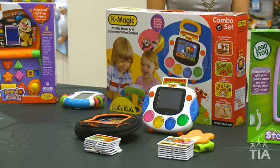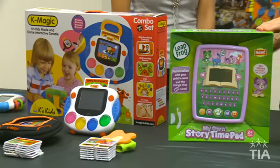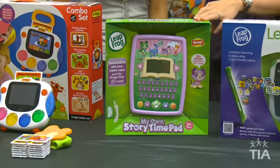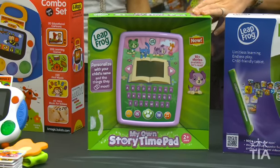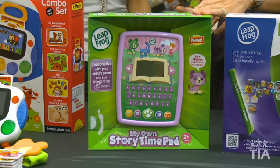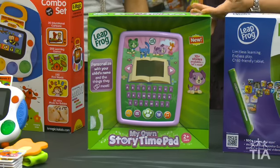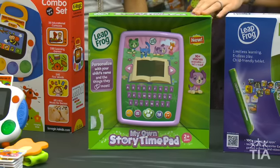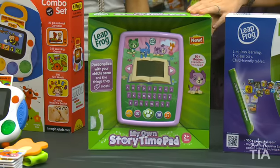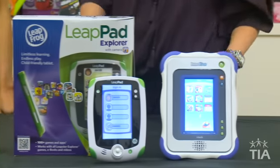This looks like a Kindle for a kid — it's the My Own Story Time Pad from LeapFrog. It actually encourages kids to read and personalizes the device so you can put your child's name in, making them feel like it's reading right to them. It even has pretend email, so it'll tell kids they have email — now they'll have their own device to check it on!